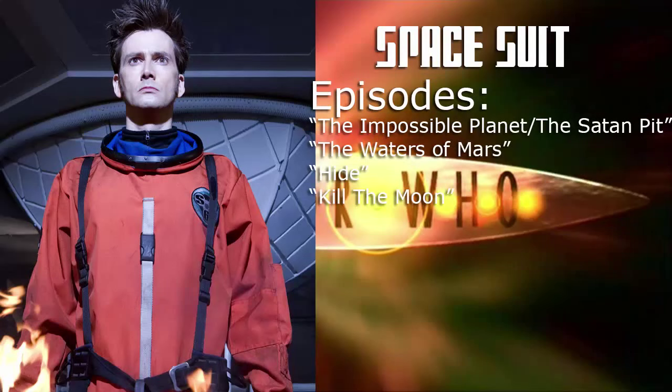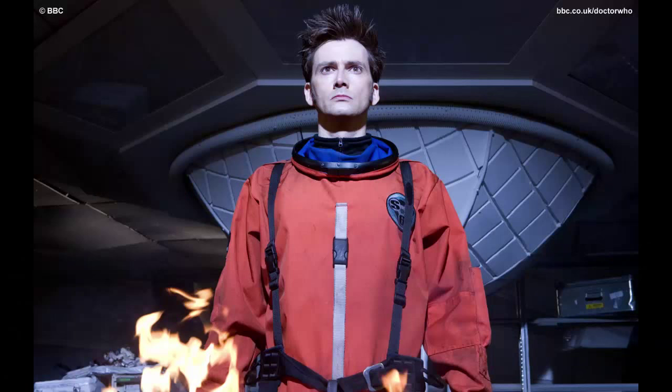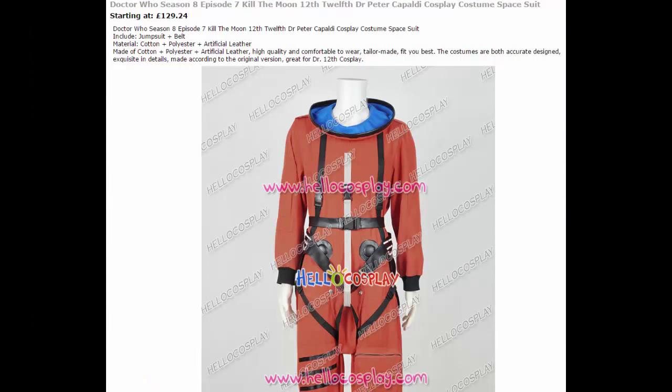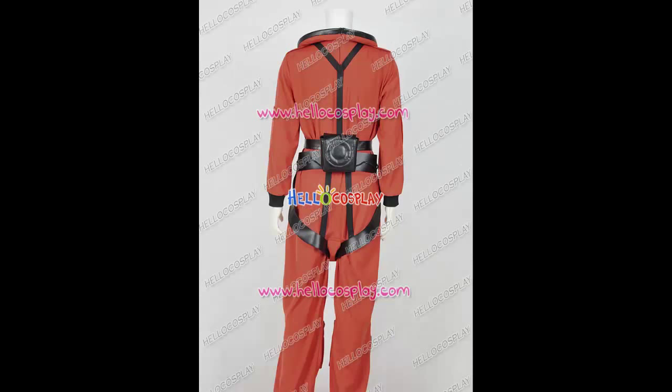Now onto a more technical look: the Sanctuary Base 6 spacesuit. This is mostly associated with the Ood two-parter back in Series 2, and of course The Waters of Mars as well, representing the Time Lord Victorious as the Doctor well and truly loses his mind. The spacesuit itself is readily available to buy from Hello Cosplay, and it certainly does look worth the money — it's the only version I've seen on the market, so it would certainly save money on commissioning as well.